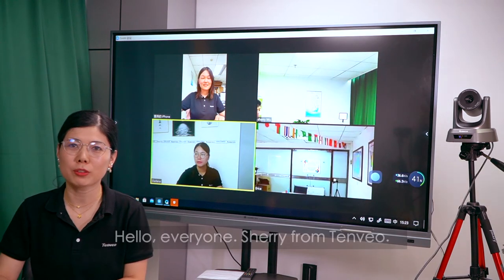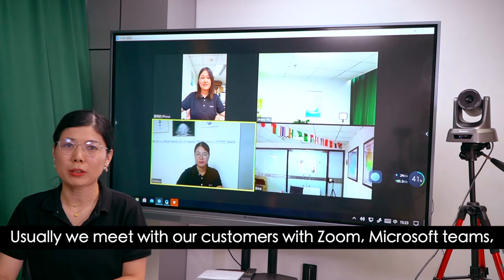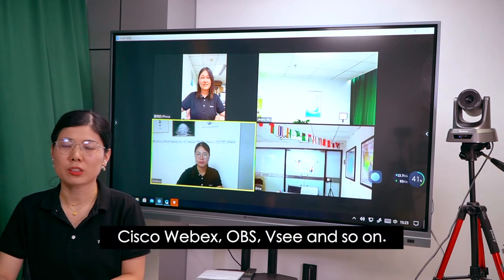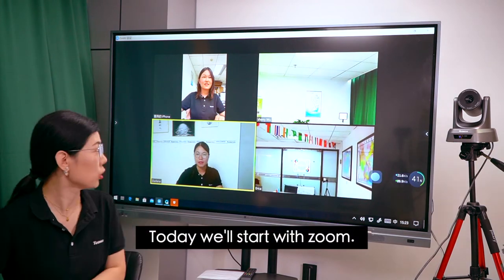Hello everyone, Sherry from Tenview. Usually we meet with our customers with Zoom, Microsoft Teams, Cisco WebEx, OBS, VC and so on. Today we will start with Zoom.